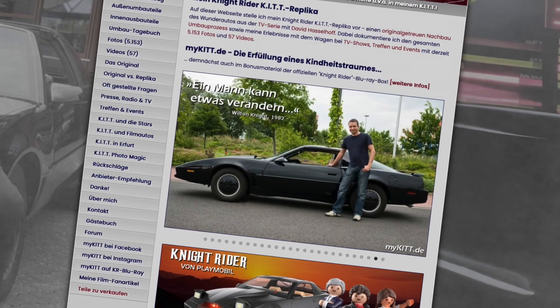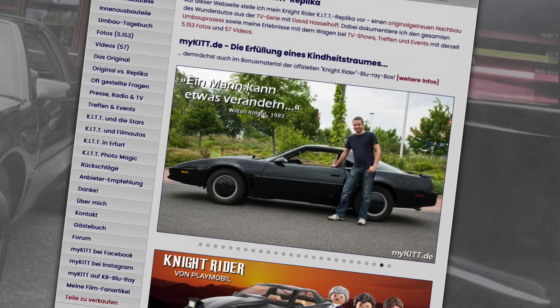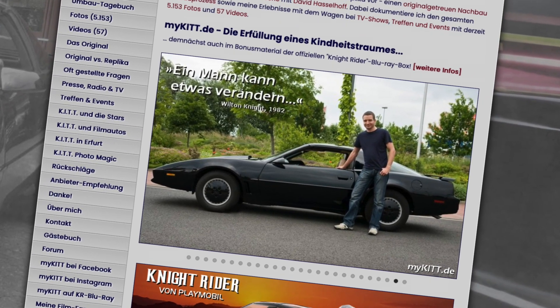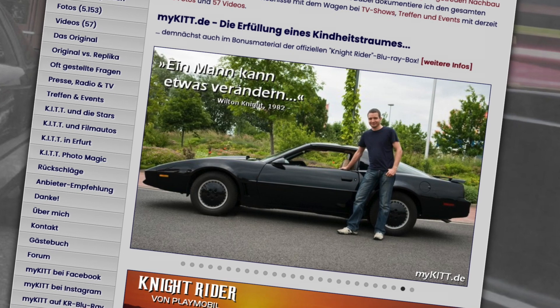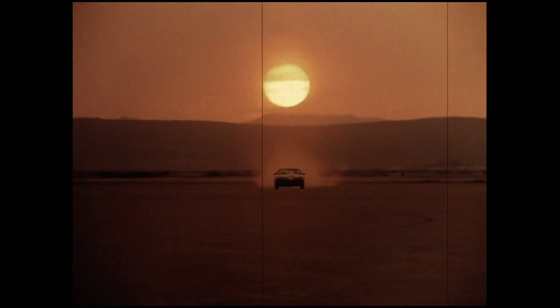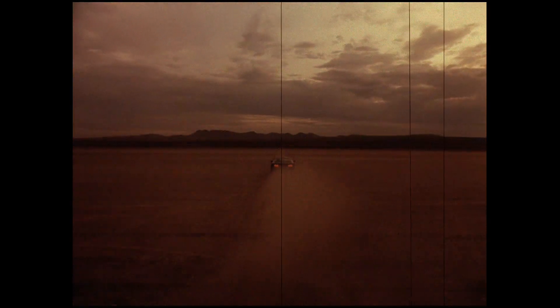I admit, Andreas from mykit.de was my inspiration. Like me, he is an IT guy and says about himself that he had no idea about cars, at least back then. So, if he can do it, then so can I.